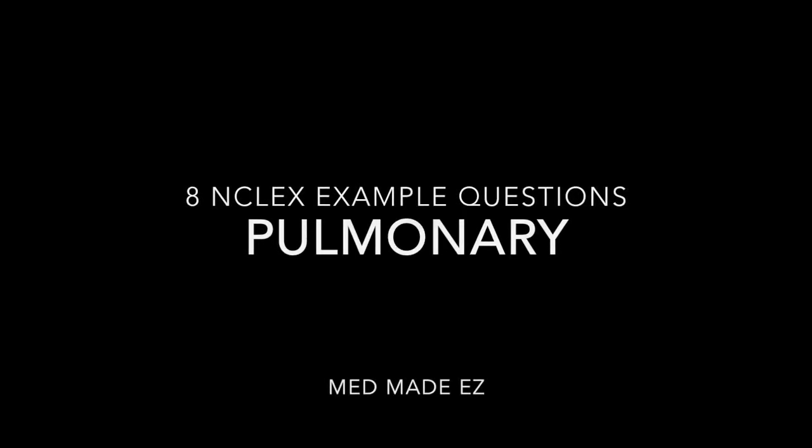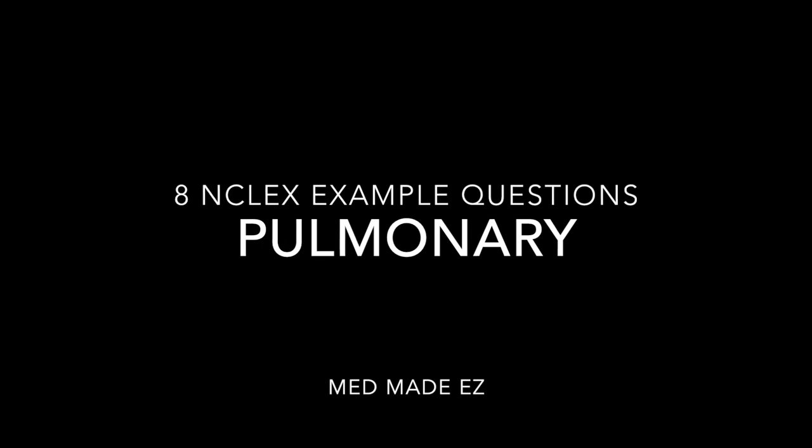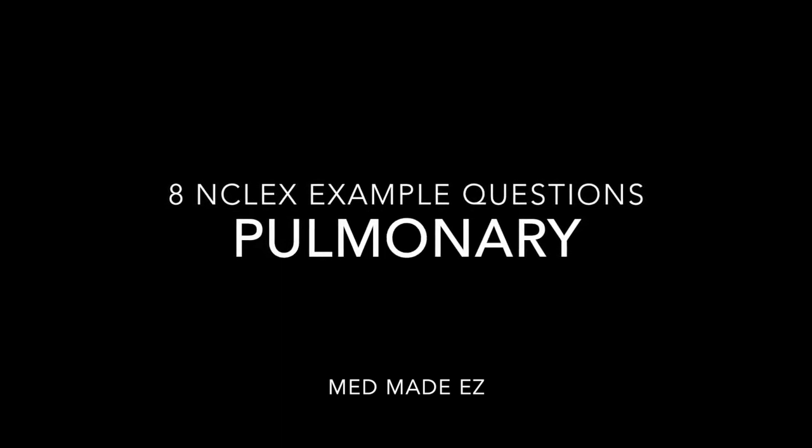Today this video is going to go over NCLEX example questions specifically related to pulmonary questions. Please make sure to give this video a thumbs up if you end up liking it — it lets us know that you want us to make more of this type of video. Let's begin with question number one.